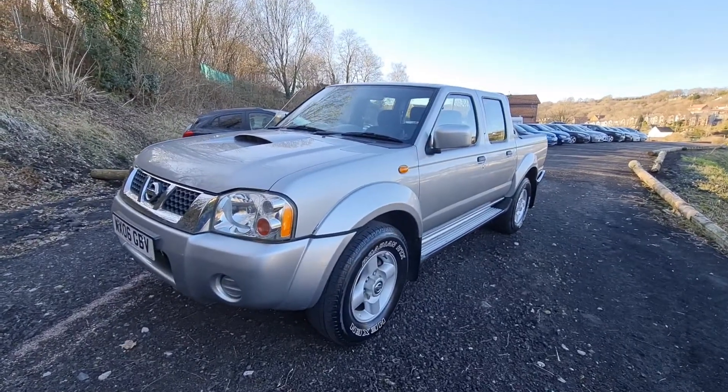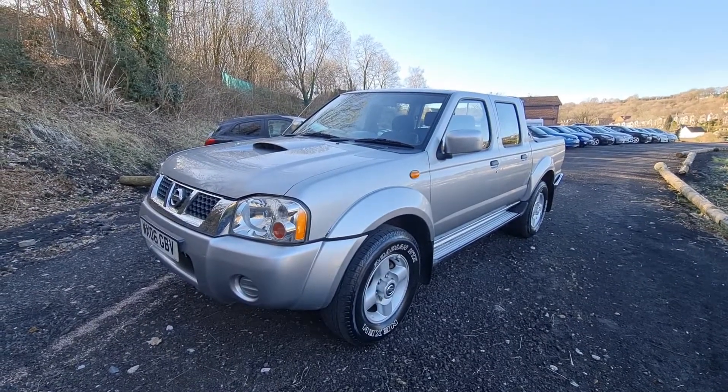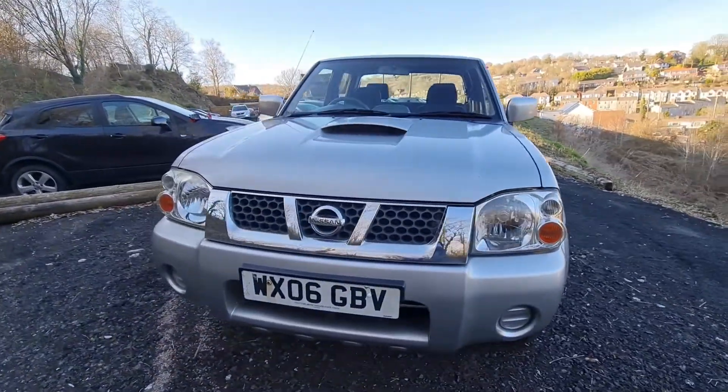Pete here from Ashton's Cars. Today we're having a look around a 2006 Nissan Navara 4x4. It's the dual cab pickup. Just taking this car in — it's a one-owner car.